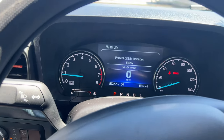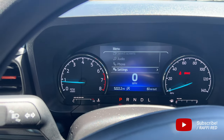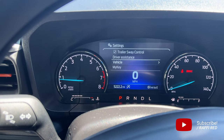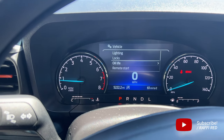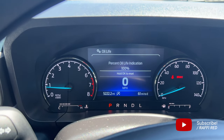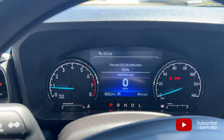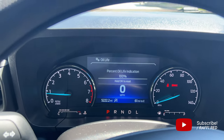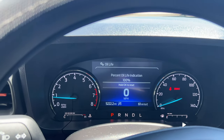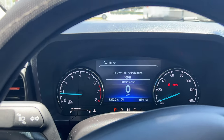Another thing to check: go to the main screen, then Settings, then Vehicle, then Oil Life. It should show 100% after a fresh oil change. If it doesn't show 100%, that might be a sign something wasn't done right. Also check that the oil is fully topped up before you drive away.